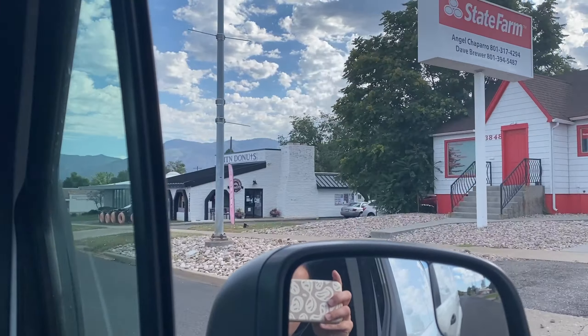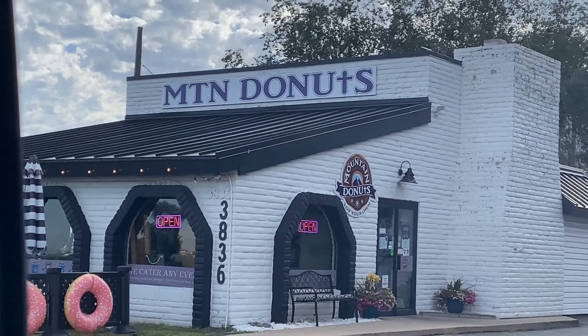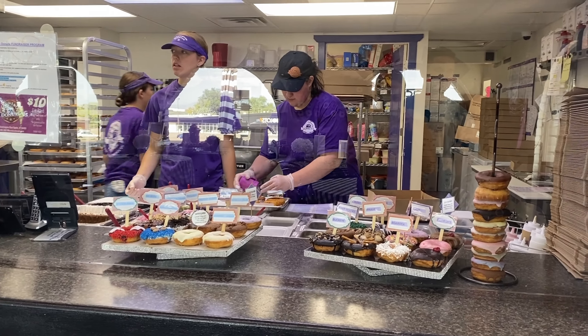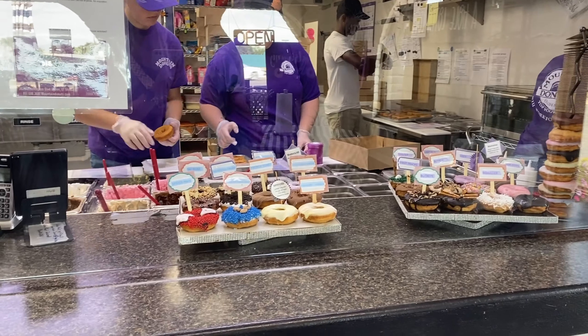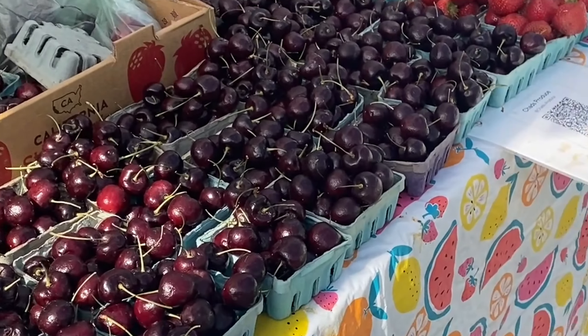We're finally trying the donut shop — and that is a cross of the T, amen. Made to order, I'm excited! And a quick stop at the farmer's market.